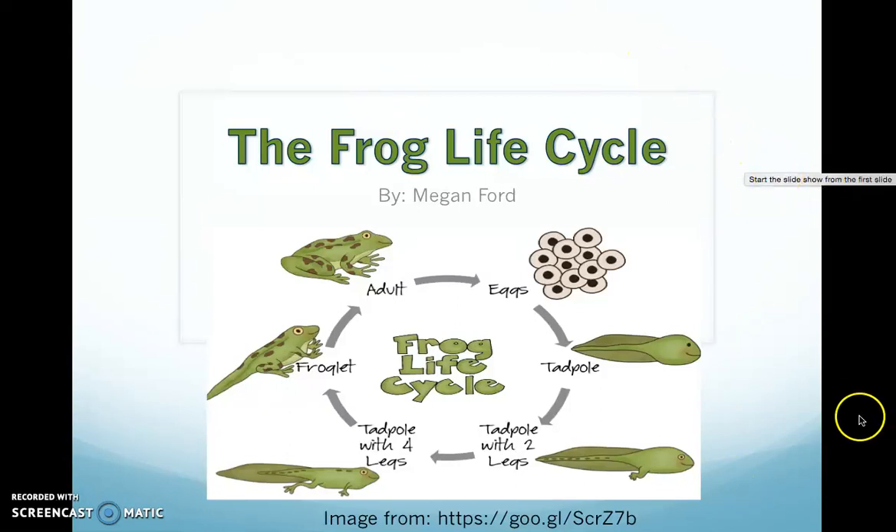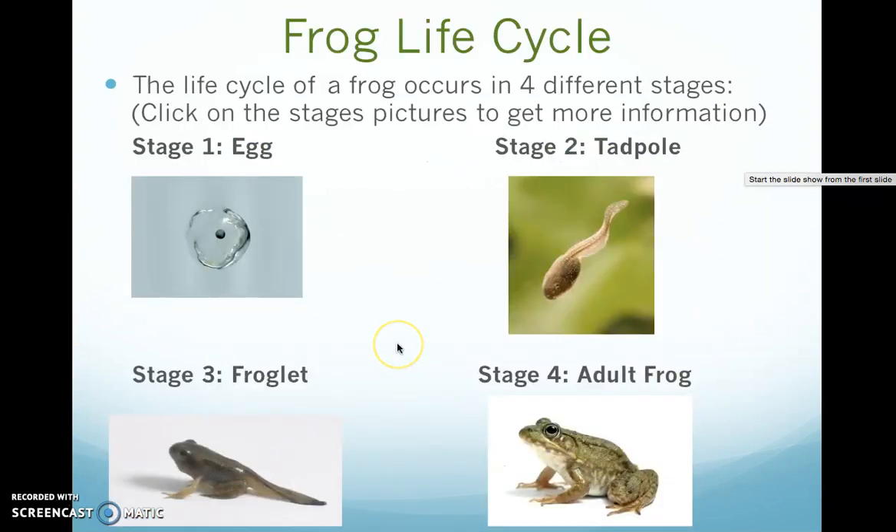Today we are going to talk about the life cycle of a frog. The life cycle of a frog occurs in four different stages. If we click on each stage, we will learn more about each stage in the life cycle of a frog.